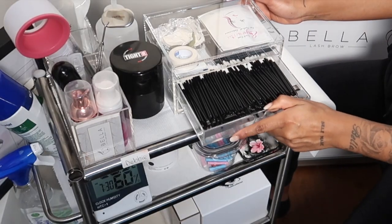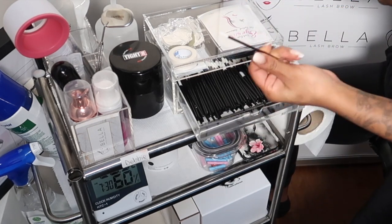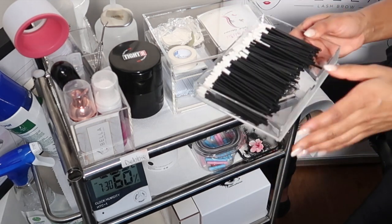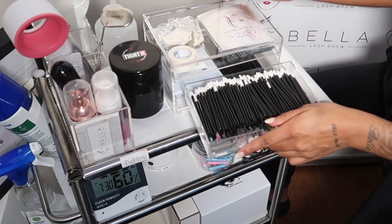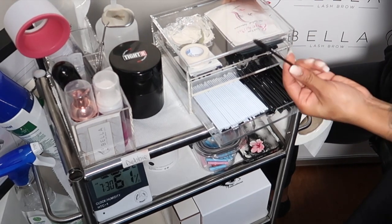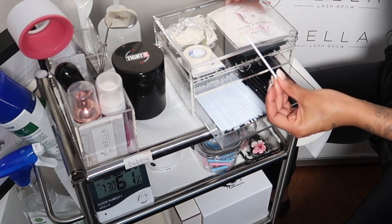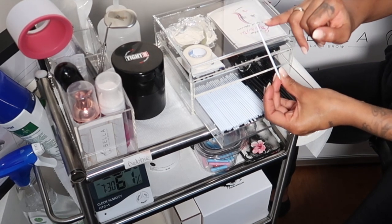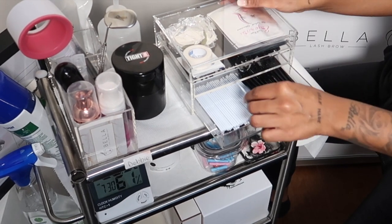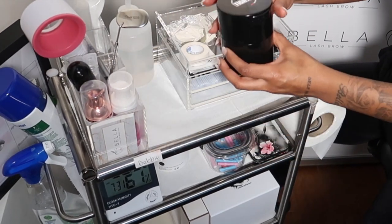In the first drawer I have lip wands. I also use them for microblading, but they're great for cleaning lashes. The good thing is these come out so you can organize them better and give them a good clean. On this side I have mascara wands, and then I have micro swabs — they come in different sizes, but this is the size I like, which really gets into the lashes.